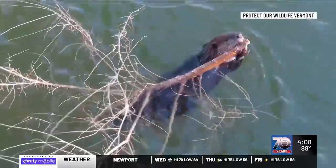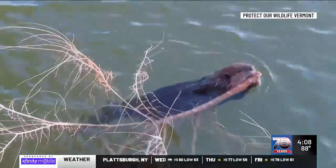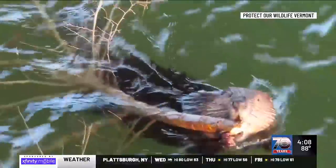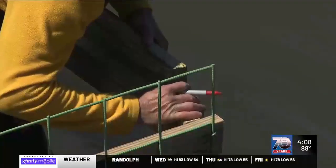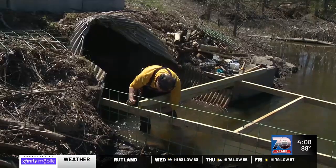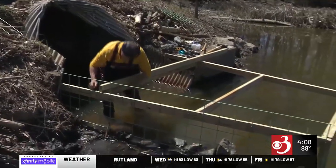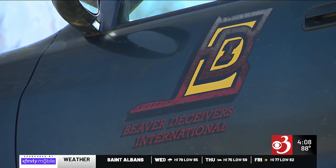The organization Protect Our Wildlife Vermont has a two-year grant to help with various humane projects involving beaver control. But creator of Beaver Deceivers, Skip Lyle, who has worked with various towns in Vermont, says any project a town takes on to make the infrastructure strong is important, especially with more floods.